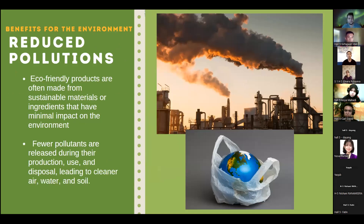Next, how do eco-friendly products help the environment? Apart from health benefits, they can reduce pollution. Eco-friendly products are often made from sustainable materials or ingredients that have minimal impact on the environment. For this reason, fewer pollutants are released during production, use, and disposal — leading to cleaner air, water, and soil.